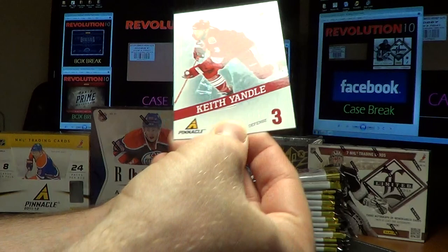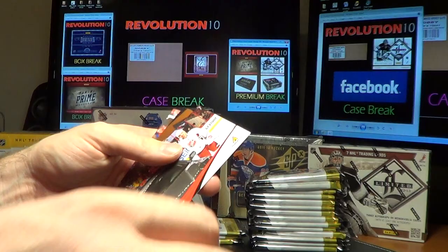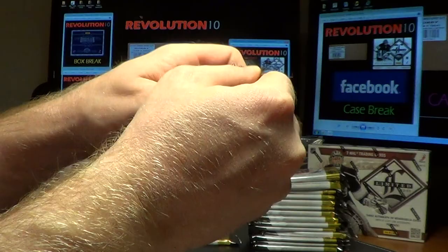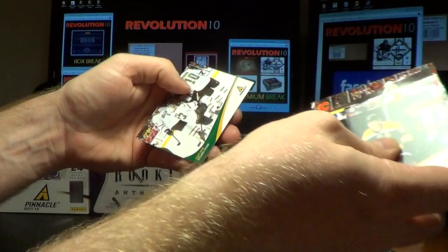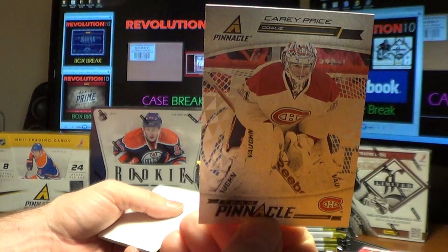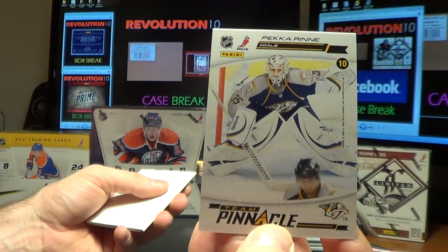For the Coyotes, a Breakthrough card of Keith Yandel. Then some Decoys and blanks. We have a Team Pinnacle card for the Canadiens of Carey Price, and it will be randomed between the Canadiens and the Predators — there's Pekka Rinne. We'll do that random at the end.